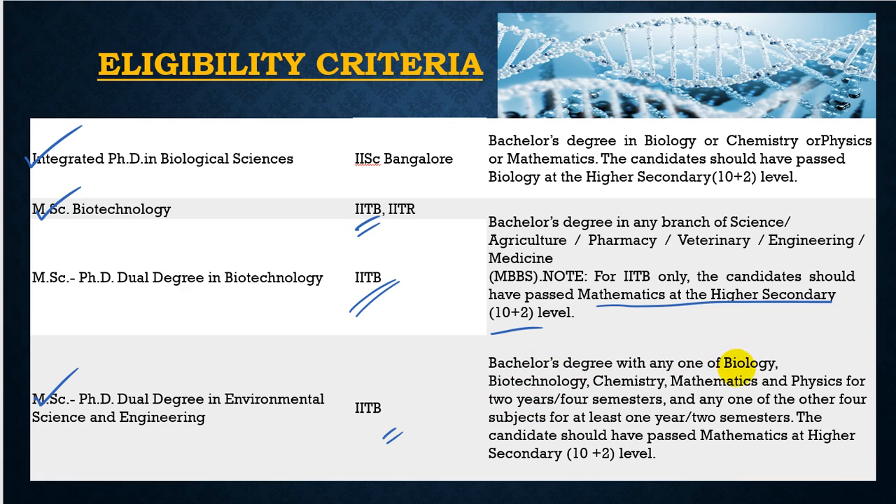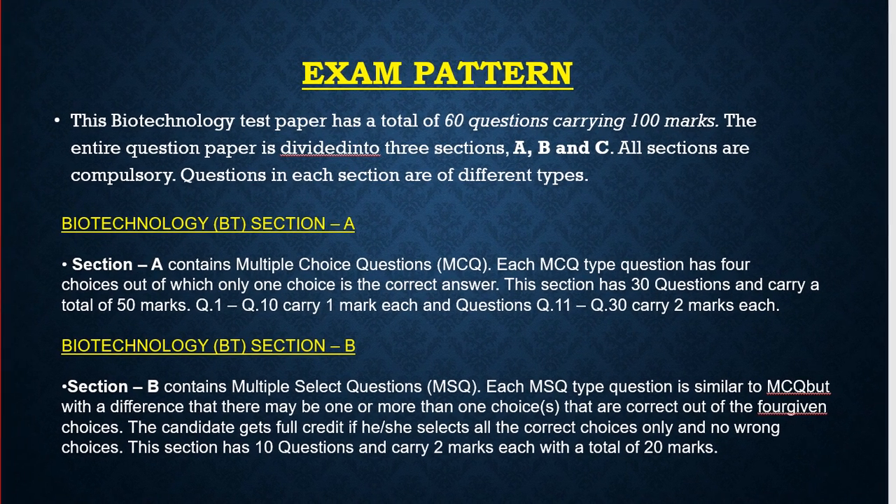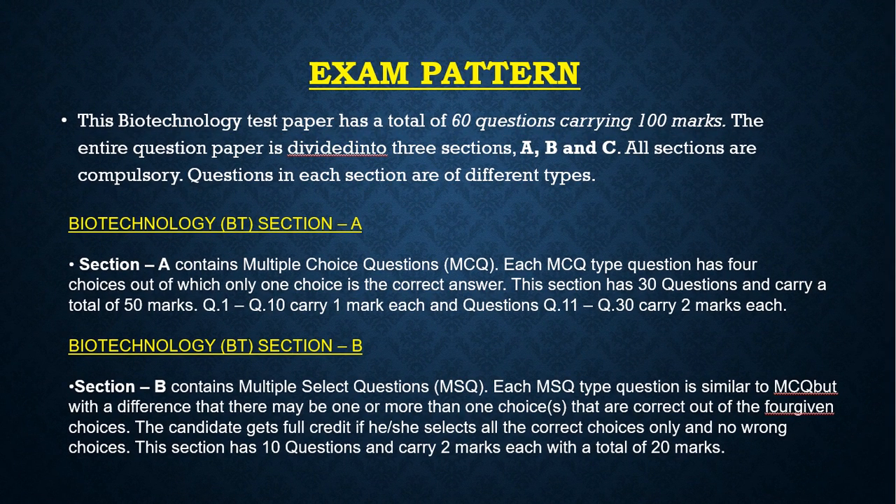For the MSc PhD dual degree in Environmental Science and Engineering, candidates need a bachelor's degree with any one of biology, biotechnology, chemistry, mathematics, or physics for two years or four semesters, and any one of the other four subjects for at least one year or two semesters. The candidate should have passed mathematics at the higher secondary level.